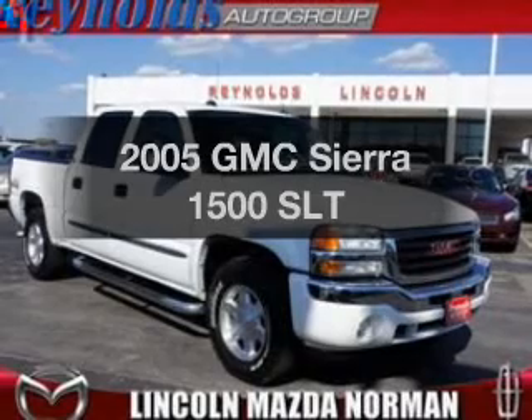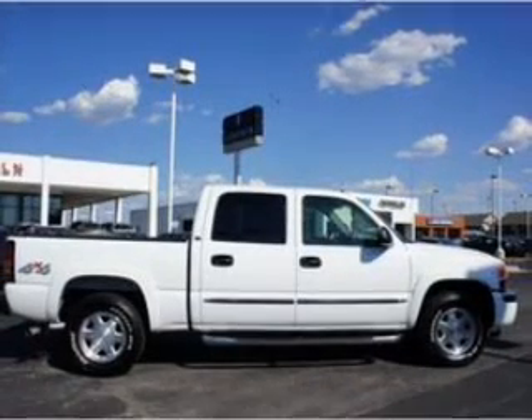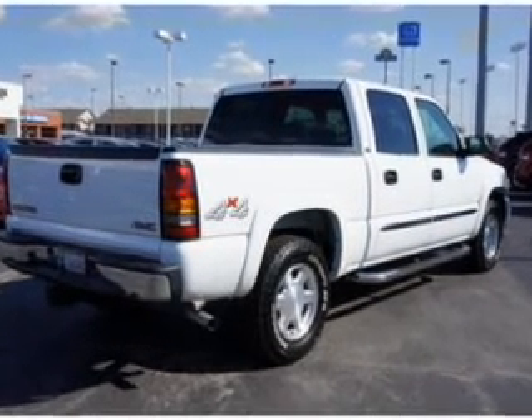Imagine yourself in this 2005 GMC Sierra 1500 — everything you need under one roof with this great vehicle. With a powerful 8-cylinder engine connected to a smooth-shifting automatic transmission,